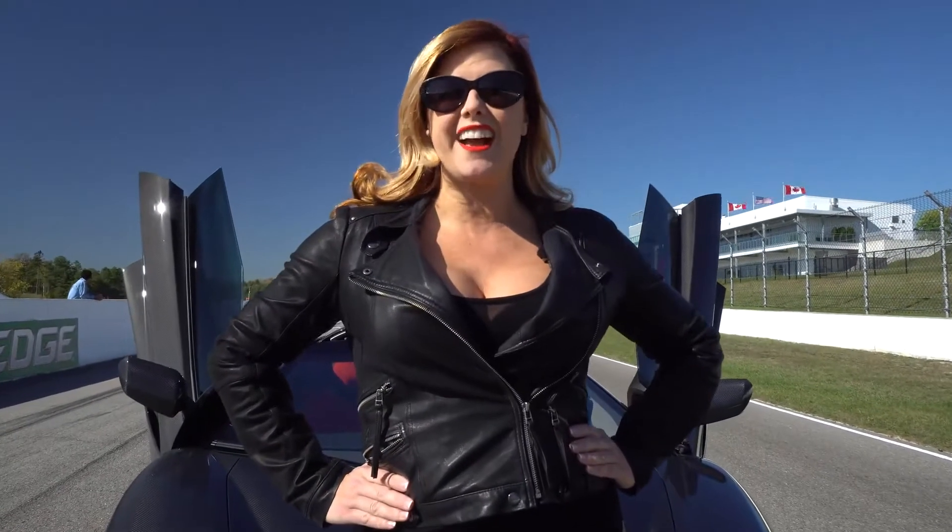I'm Heather Ballantyne, Sales Specialist and Entrepreneur. Follow me and enjoy the ride.